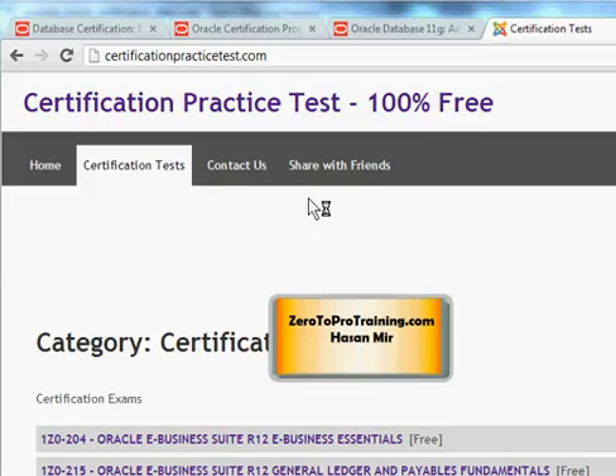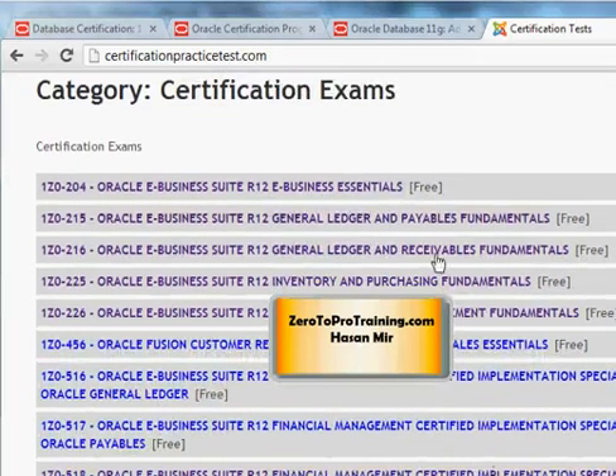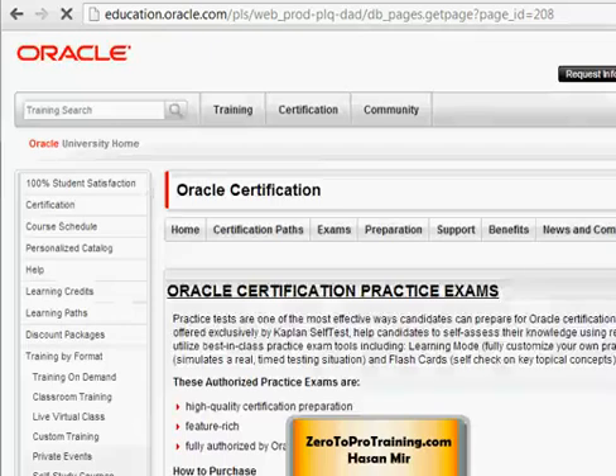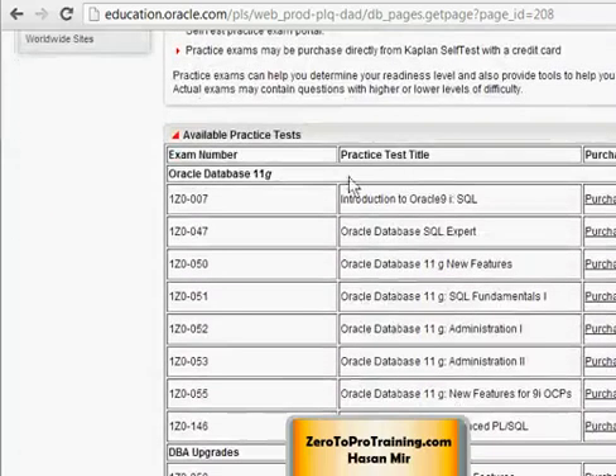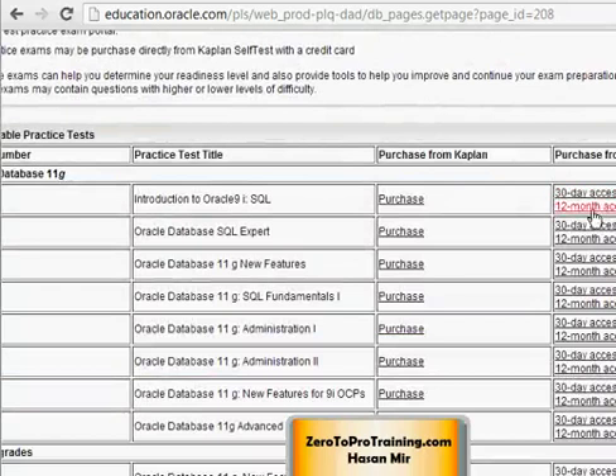One website I sponsor is certificationpracticetest.com, which gives you free practice tests for most popular certifications. Back on the Oracle website, if you go under Certification and then Preparation, you can go to Practice Test and see options for monthly and yearly subscriptions for the practice test for that particular exam. You can see all the exams listed, and scrolling to the right shows 30-day access and 12-month access options.